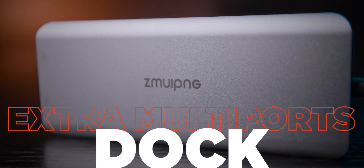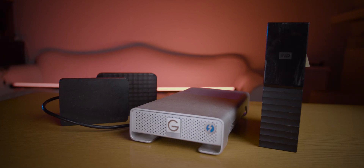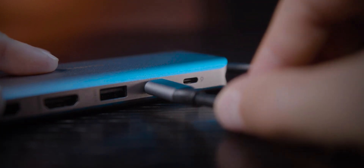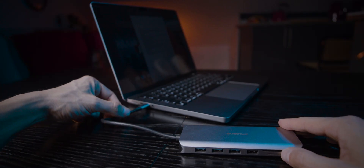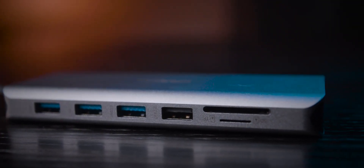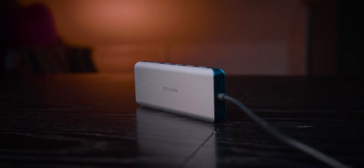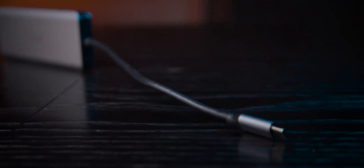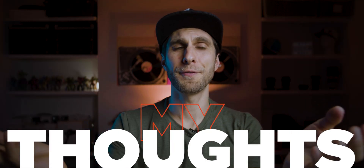I also purchased a multi-port dock because I have many hard drives and use two external monitors alongside the MacBook display. The dock — link in the description — gives me three USB-C 3 ports, two USB-A 2 ports, a USB-C power charging port, a USB-C data transfer port, SD and micro-SD card readers, and a 3.5mm mic audio input. I definitely recommend getting one if your workflow is similar.